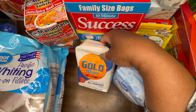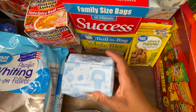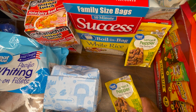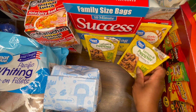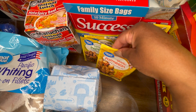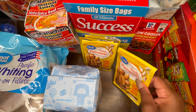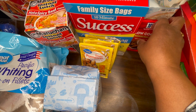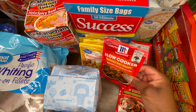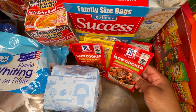I also grabbed this lemon pepper seasoning packet and I didn't like it — it was too salty for me, so I would not be buying that again. I also bought the garlic parmesan; I haven't tried it yet so I don't know how that would taste.